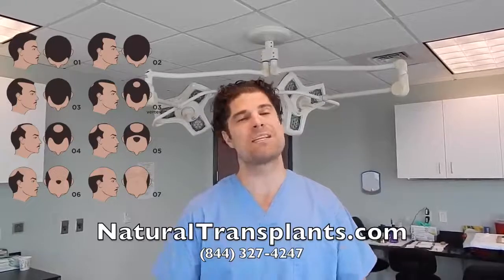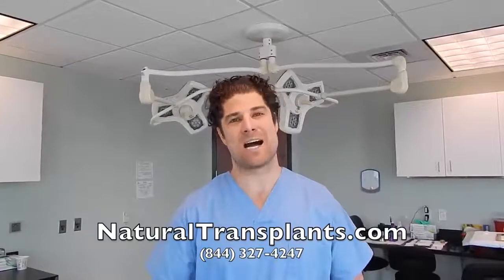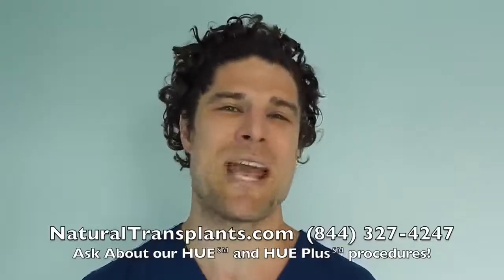To speak with a doctor, please call us 844-327-4247. You can also call us anytime and visit our website at naturaltransplants.com. Call us now, 844-327-4247, and ask about our Hue and Hue Plus procedures which move more hair than ever before. Hope to hear from you soon.